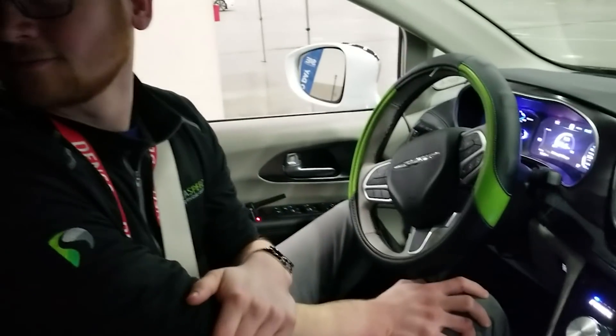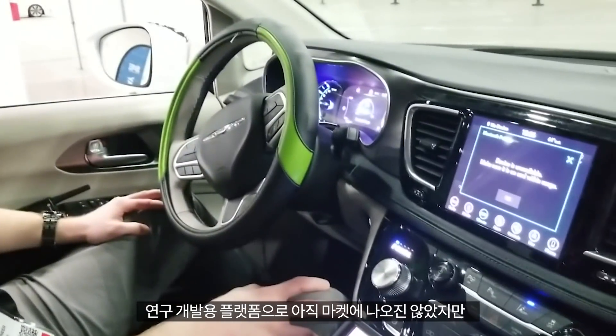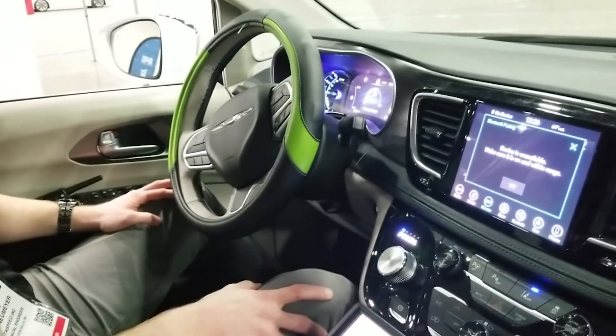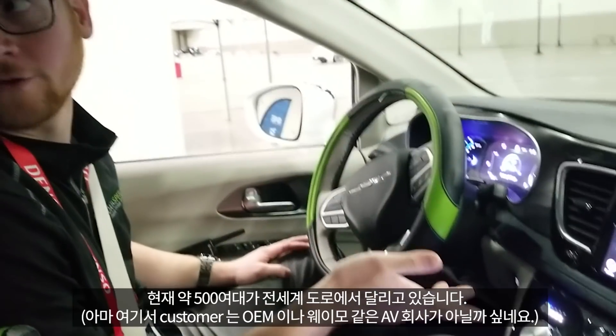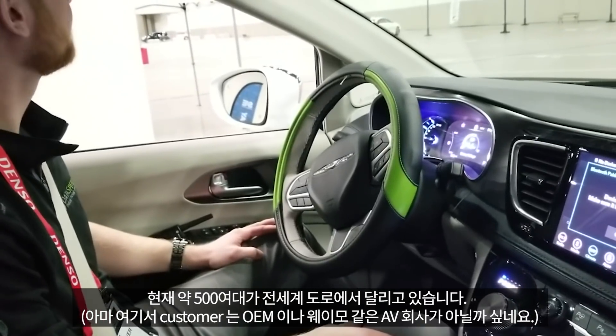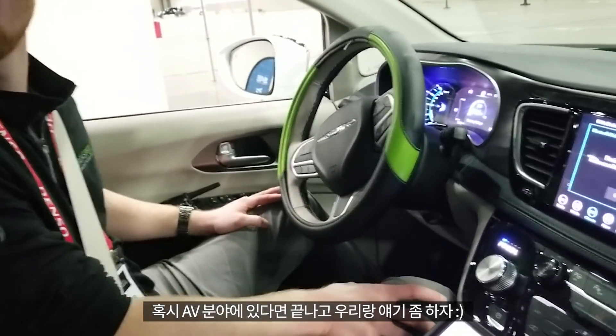Go ahead and put it in your lap. This is a research and development platform, not available to the general public, but we have over 500 vehicles on the road all over the world with a variety of customers. If you're in the AV space, stop by our booth — we'd love to talk to you.